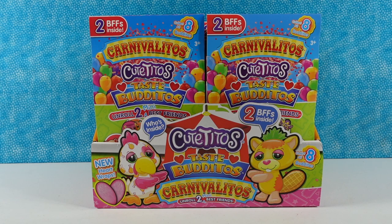Hey guys, it's Shannon and Paul, and today we have Cutitos, Taste Paditos, Carnivalitos to open with you guys. That is a lot of Itos — it is a lot of Itos!